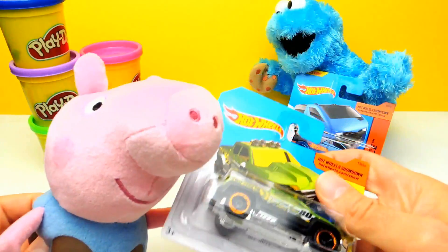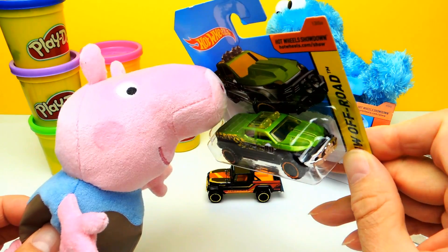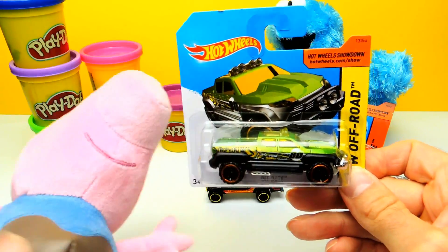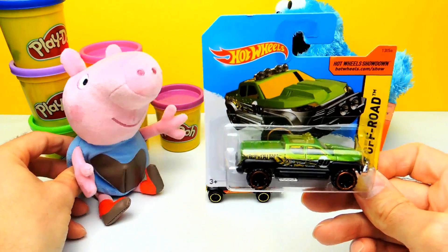We still have two other Hot Wheels and now we take the second one. I think George wants us to open the second Hot Wheel for today. So let's do it.